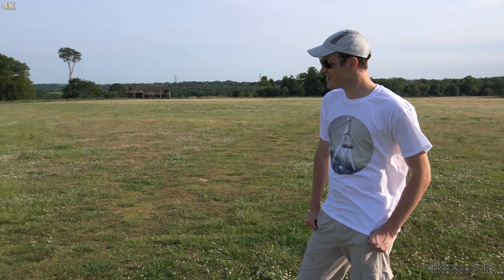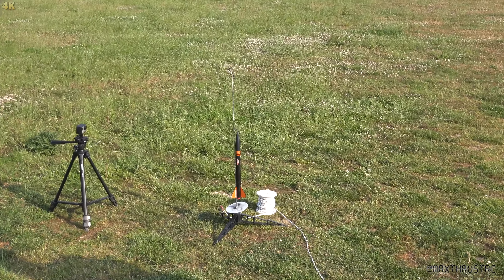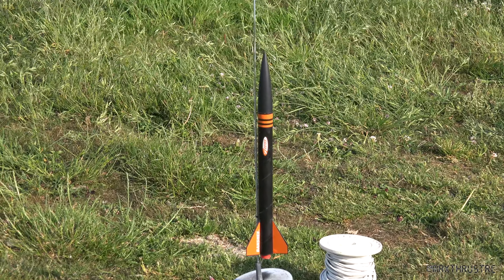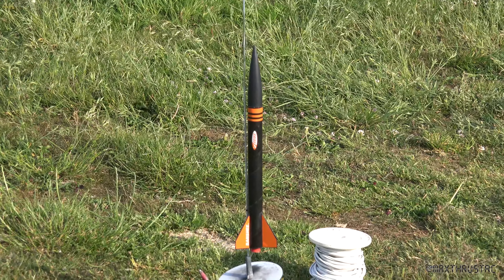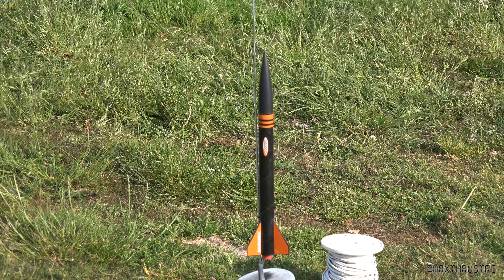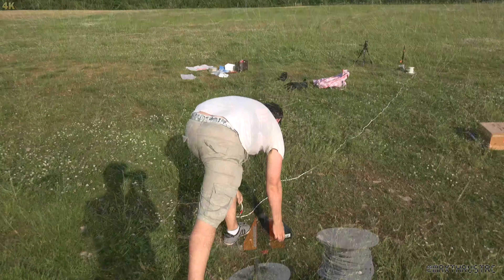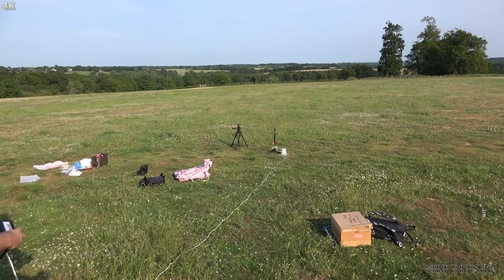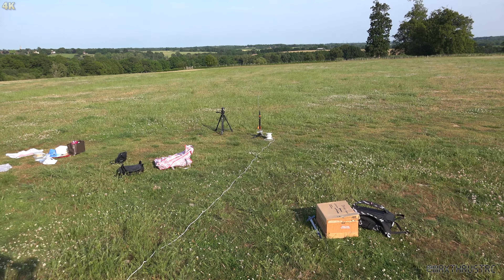Now we've got something else — Banshee, which some of you may be familiar with, is about to have its go on a D-motor. We'll see how that goes — it's sure to be epic. I'm not willing to gamble my altimeter on this one, so we'll just have to guess. Needless to say, it'll be high. We might see Banshee again — we might not — but we'll see what happens.